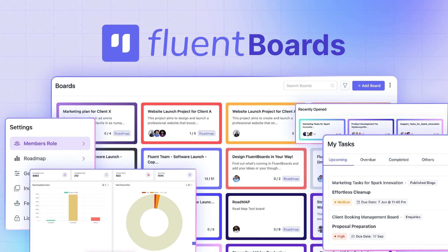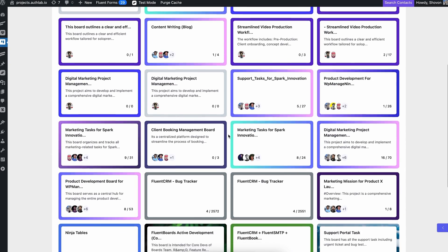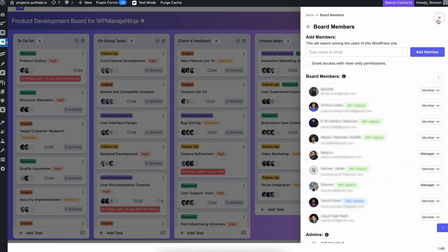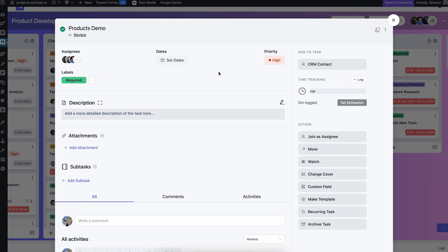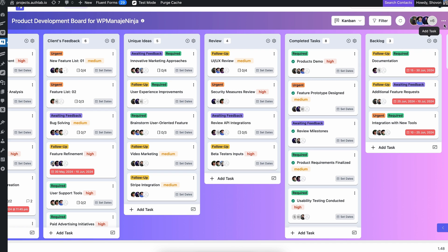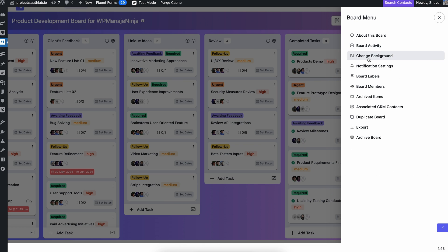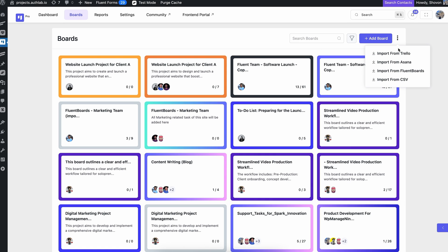Fluent Boards is an easy-to-use project management tool that brings SaaS magic into your WordPress site. It allows you to create unlimited project boards and onboard team members to manage them effortlessly. On top of that, you have the full flexibility to create unlimited tasks according to your project requirements. You can customize tasks, assign them to your team members, and move them to another stage with a snap, while the activity feed shows you ongoing stats. Notifications won't let you miss any update.